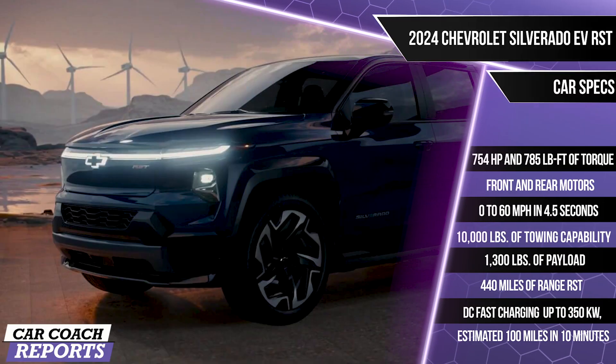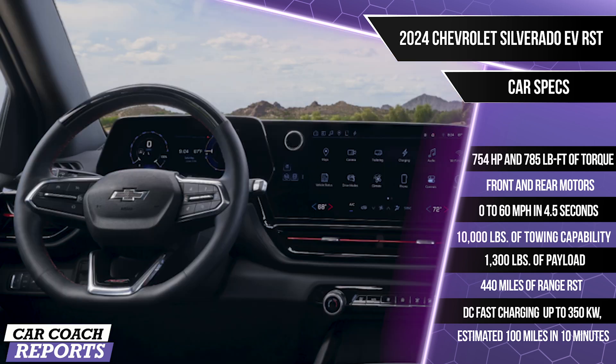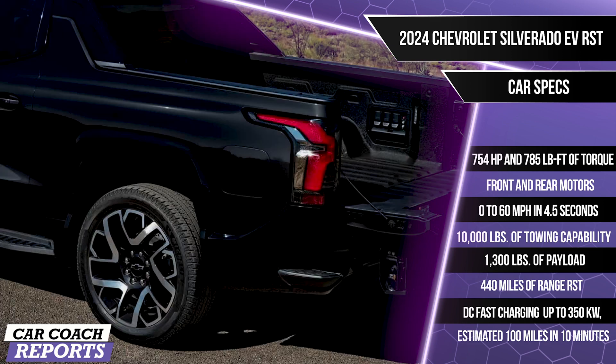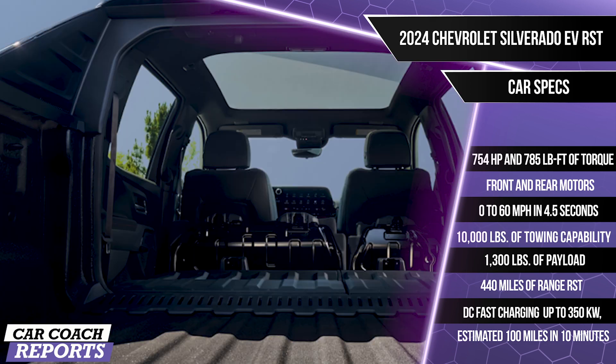There's also 7.2 kilowatts of power for off-board use. With the optional power accessory bar, you can get 10.2 kilowatts. That brings the 0-to-60 time to 4.5 seconds. The horsepower is 754 with 785 pound-feet of torque from front and rear motors. The air ride suspension raises or lowers the vehicle two inches. When using WOW mode — the extra boost of power — you want to lower the vehicle down and put it into sport mode.